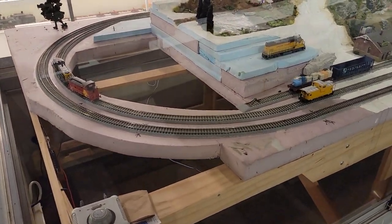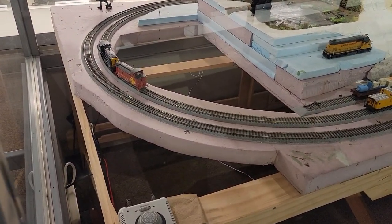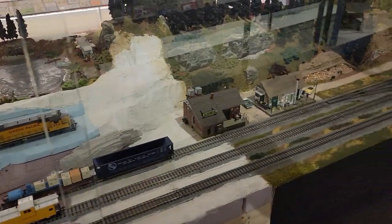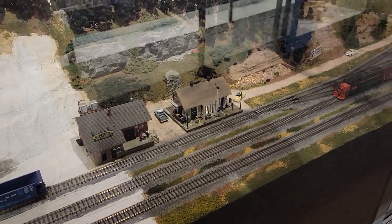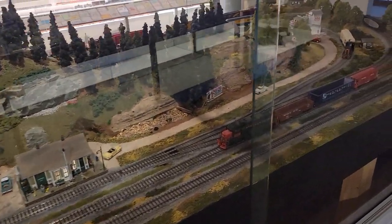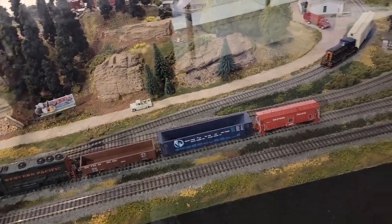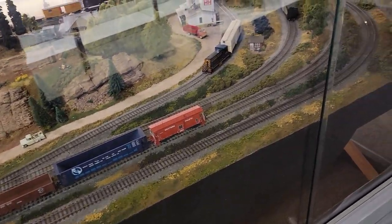They have a model railroad layout there in the museum — it's got buttons you can press and things will go. It's under construction; you can see there's foam, track laid, buildings, and forests. They're trying to show a layout at all stages of building.